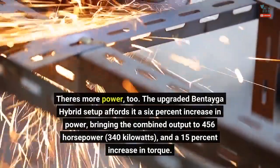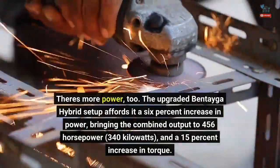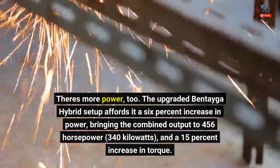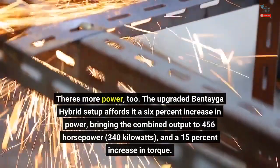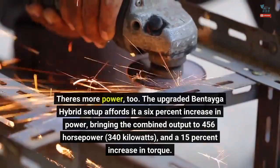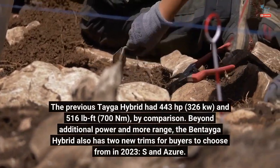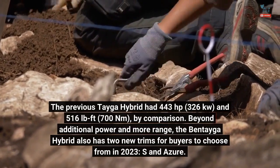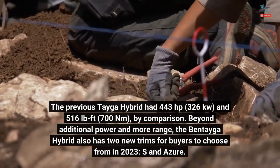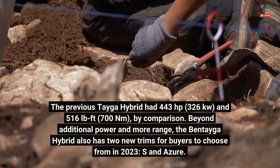There's more power, too. The upgraded Bentayga Hybrid setup affords a 6% increase in power, bringing the combined output to 456 horsepower (340 kilowatts), and a 15% increase in torque. The previous Bentayga Hybrid had 443 horsepower (326 kW) and 516 pound-feet (700 newton meters) by comparison.